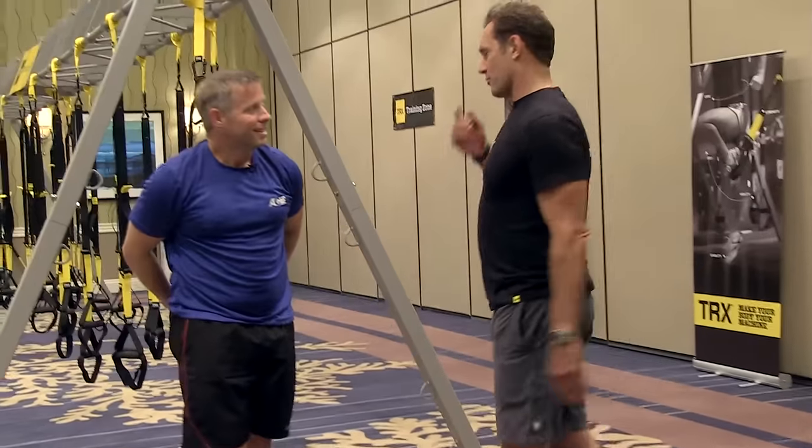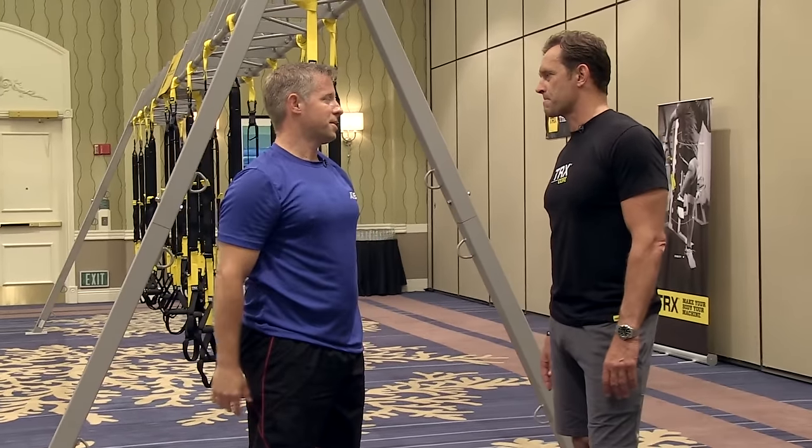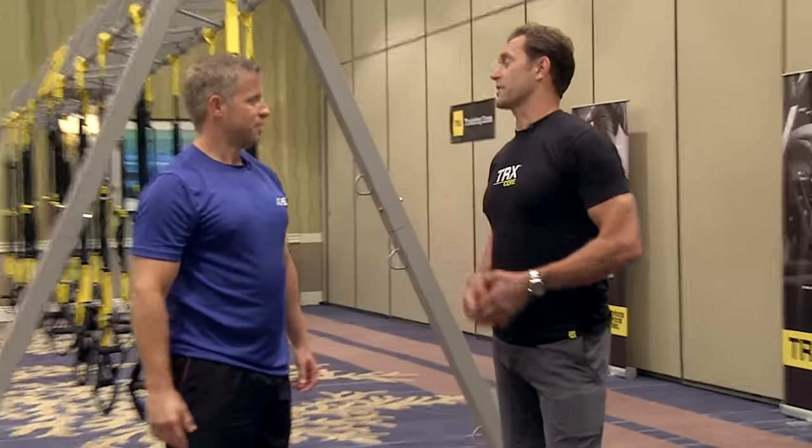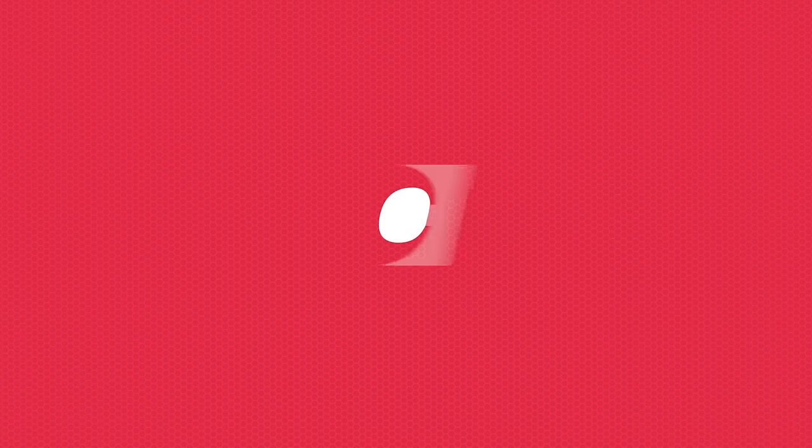That was probably 12, maybe not more than 15 minutes. Where can we get more information about TRX? Everything you need to know is at trxtraining.com. Hey Randy, thanks for your time today. Yeah, appreciate it.